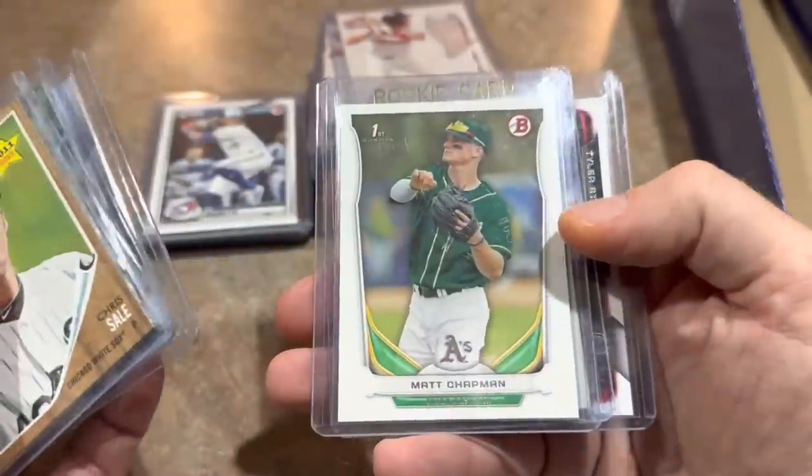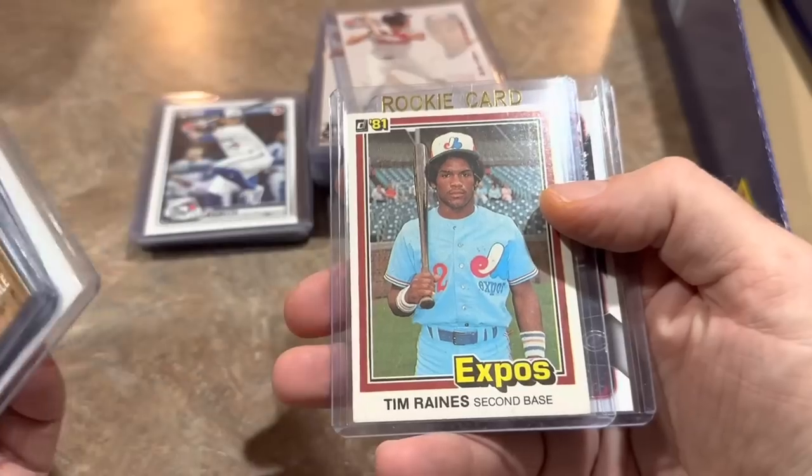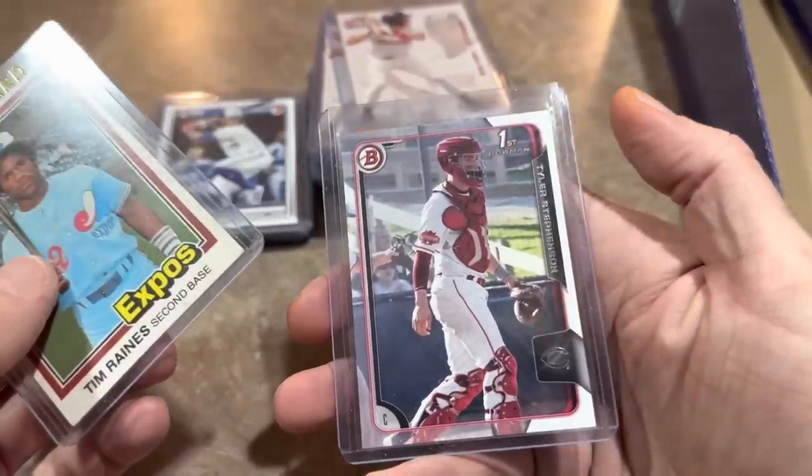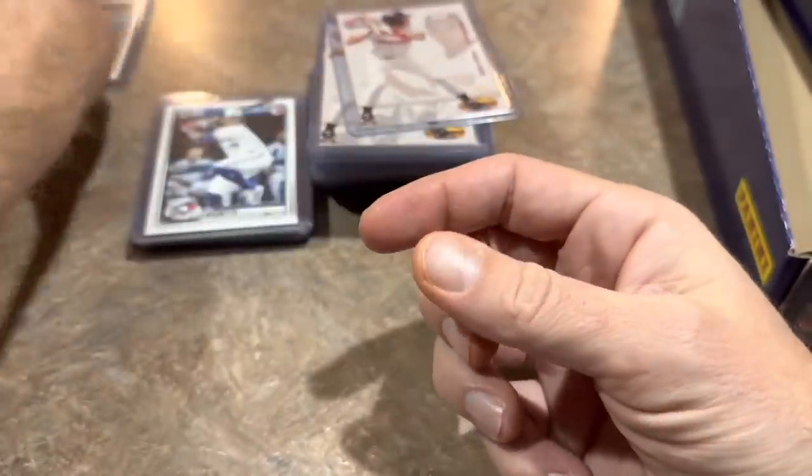Kyle Tucker rookie cards. Matt Chapman first — couldn't believe that one was in there, that was a pretty nice find. Tim Raines, Hall of Famer Tim Raines in the dollar box. And Tyler Stevenson, that's his first Bowman card as well.